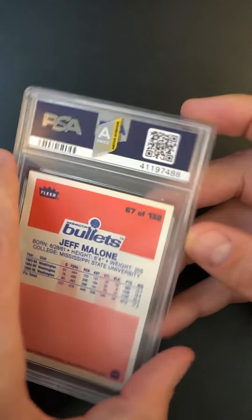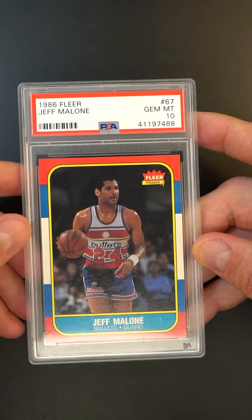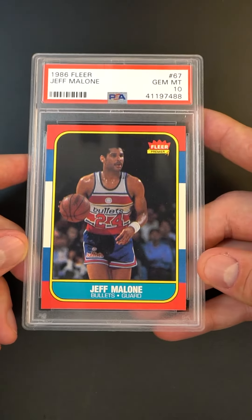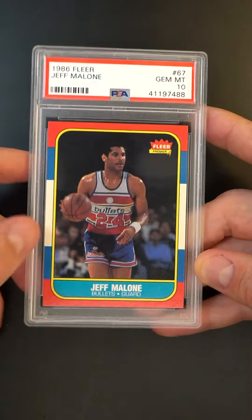We were pretty strict on how we would designate one 10 being better than another, but if you've seen this card enough, they never look like this. Just fresh and bold, the color is amazing, the centering is virtually perfect — maybe one point off up here, and that's about it.